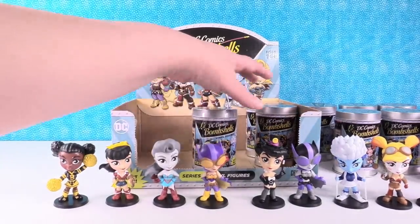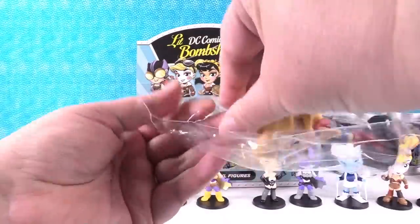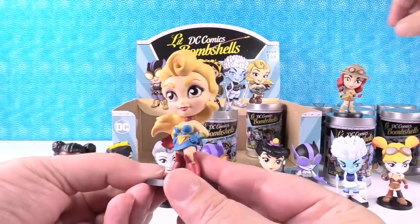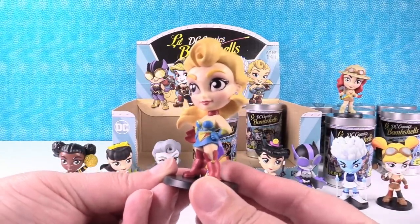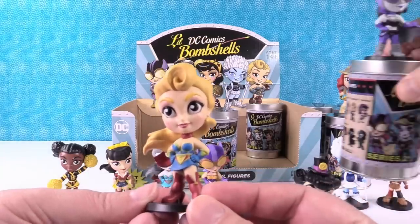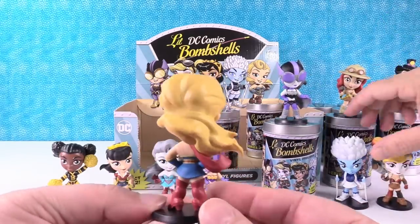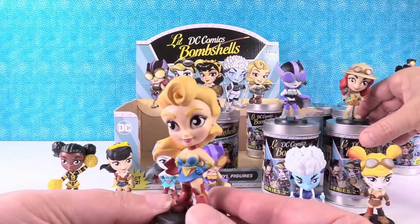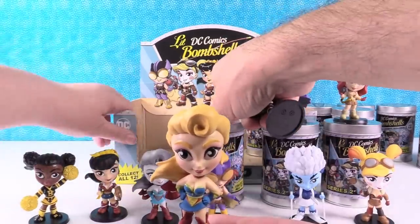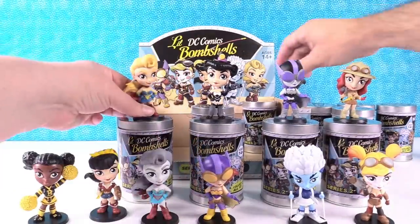I did not get Huntress — I have regular Supergirl. Looking at all the figures again, so far everything we got... I think she might be my favorite figure. Really? Yeah. The color combination on her — she's just really bright and cool. There's just something about her, I find this one very striking. We're moving — we need another can for Supergirl.